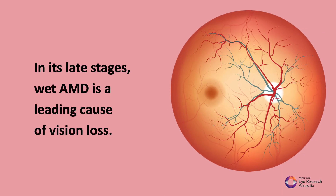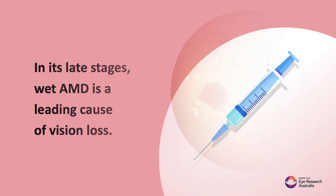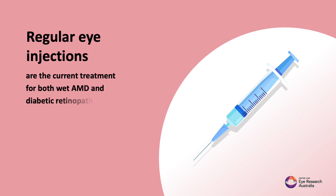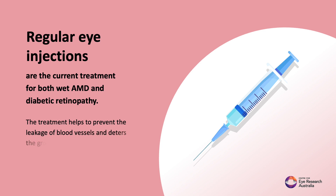In its late stages, wet AMD is a leading cause of vision loss. Regular eye injections are the current treatment for both wet AMD and diabetic retinopathy. The treatment helps to prevent the leakage of blood vessels and deter the growth of new leaky vessels in the retina.